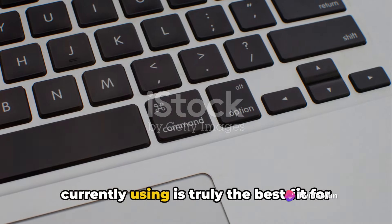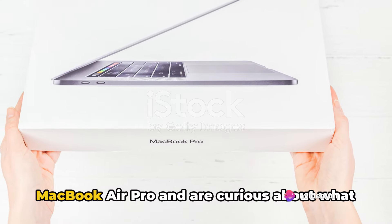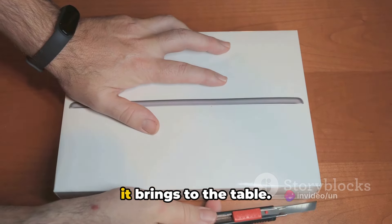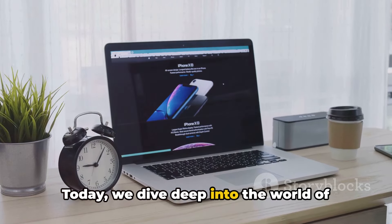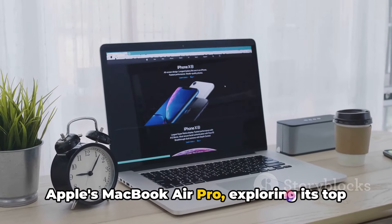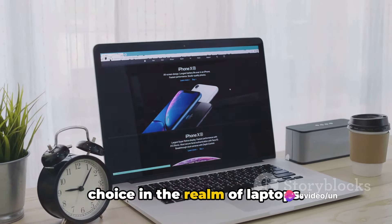Ever wondered if the laptop you're currently using is truly the best fit for you? Or perhaps you've heard of the MacBook Air Pro and are curious about what it brings to the table? Well, wonder no more. Today, we dive deep into the world of Apple's MacBook Air Pro, exploring its top features and what makes it a standout choice in the realm of laptops.